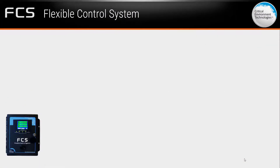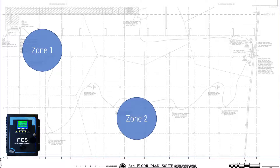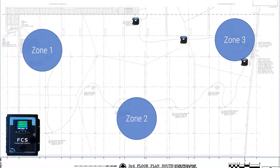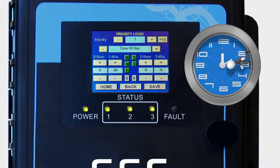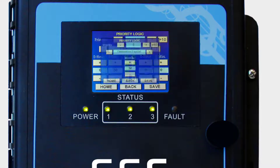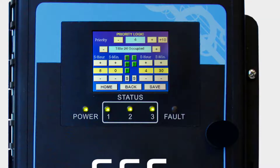The FCS offers enhanced logic control including priority and zoning configurations, such as setting a group of transmitters to alarm based on the gas concentration of one or several transmitters, setting relays to trip based on certain times of the day, setting alerts for when each gas detector is due for calibration, and for use in parking facilities in California, you can configure the system to comply with California's Title 24 requirements.